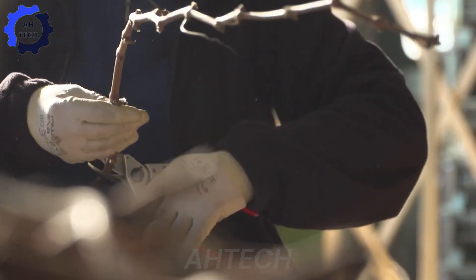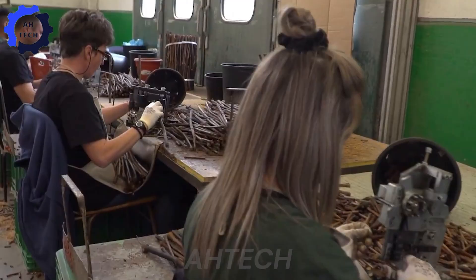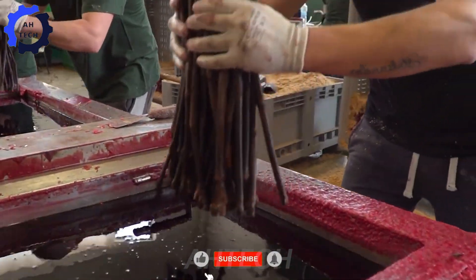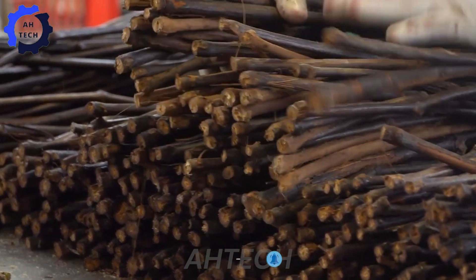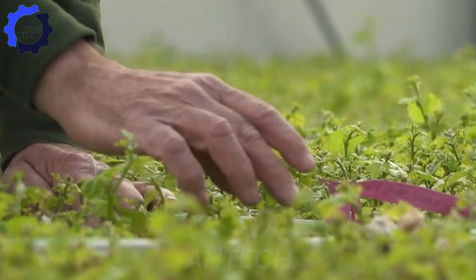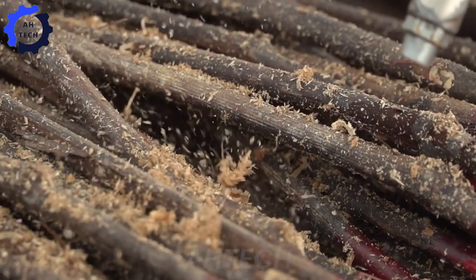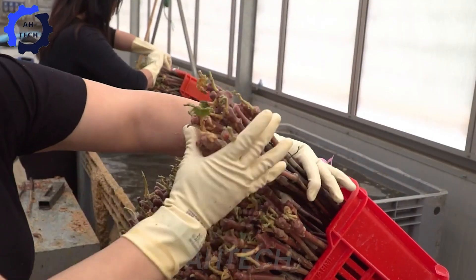Each year, over 300 million grafted seedlings are produced, forming the backbone of Italy's vineyards. The process includes careful selection of scions and rootstocks, thermotherapy to eliminate pests, and precision grafting to combine both. Seedlings are nurtured in controlled environments before being transplanted into nutrient-rich, well-drained soil.